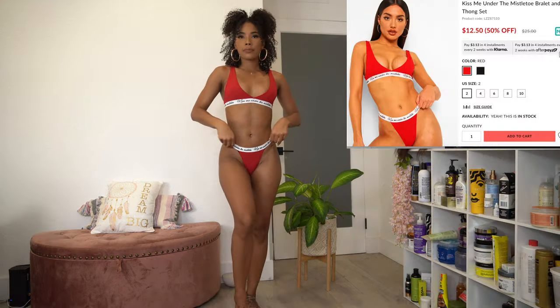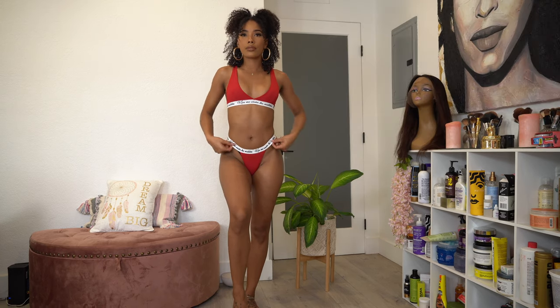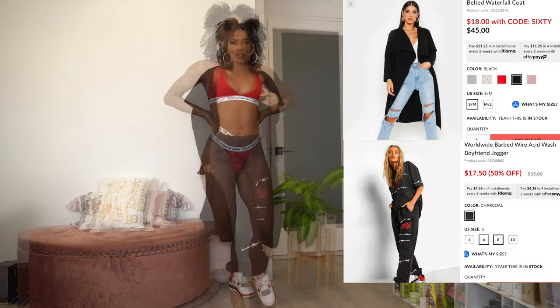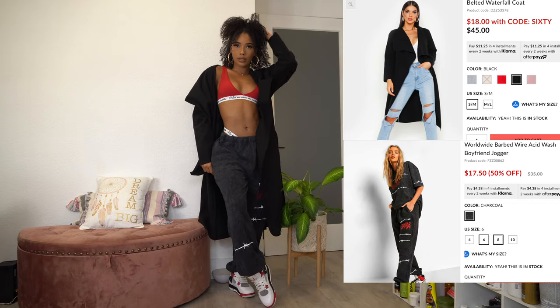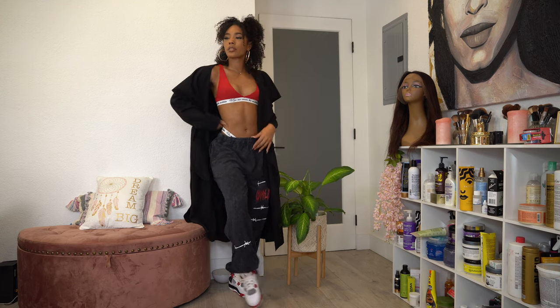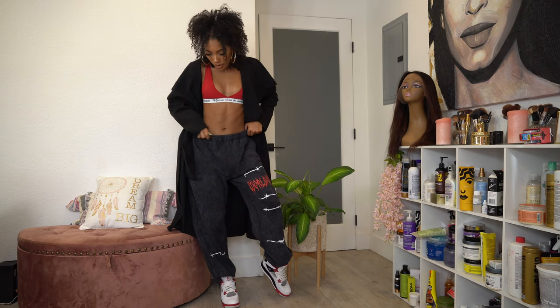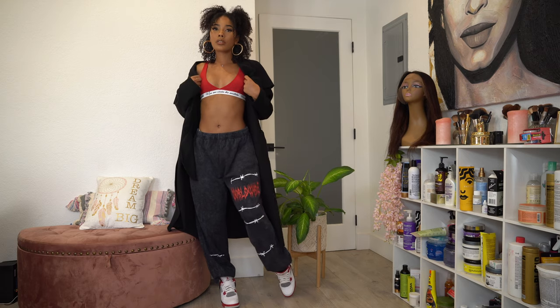The next item is this cute thong set — it says 'kiss me under the mistletoe' around the elastic band. It's like a t-shirt material and I got it in a small. I paired it with the same sweats from earlier and then put on this wool coat — it has pockets, a belt, and gives a cute streetwear look. Threw it on with some Jordans. You might be a little cold, but once you get inside you're going to be cute.